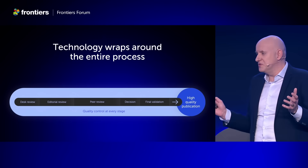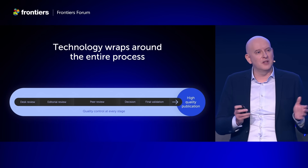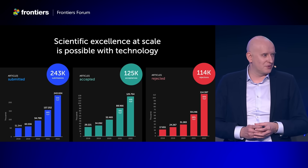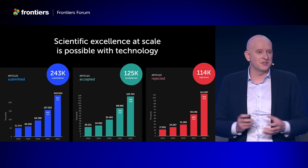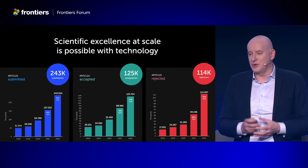Together with you we have a process that works to safeguard quality, and we're designing our technology to wrap around it and help us quality-control at every stage. It's because of this that we've managed to pull off this growth. As the journals have gotten more and more successful, they have attracted more and more submissions that are below our standard for publication. While submissions have grown tremendously, the rejections have grown even steeper.